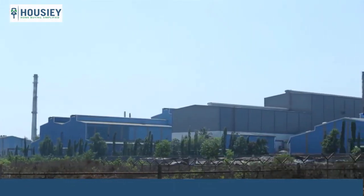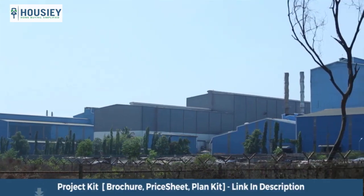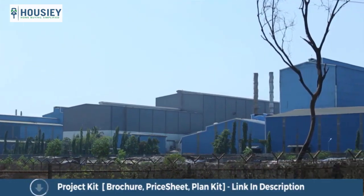Palghar also houses privately developed industrial townships. Prominent among them are Genesis Industrial Township and Divan and Sons.